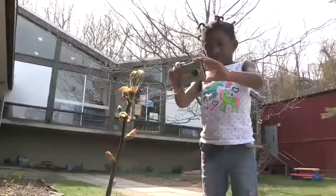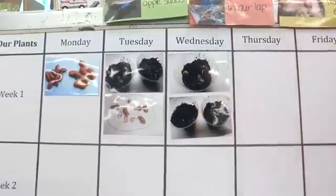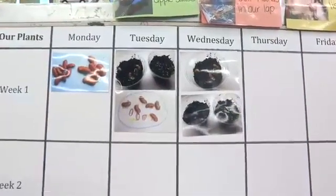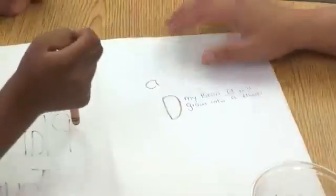Taking photographs both inside and outside. This is a picture. Making a photo chart of growing plants. You think it's going to grow? And recording the children's observations.